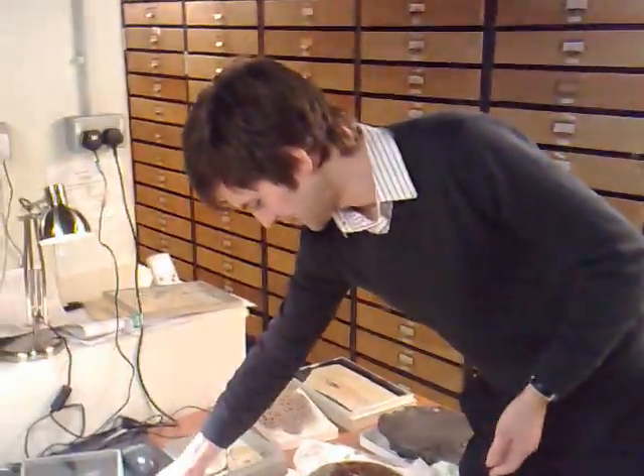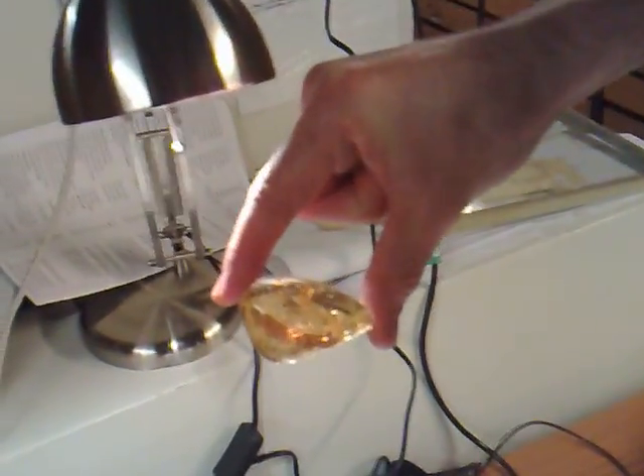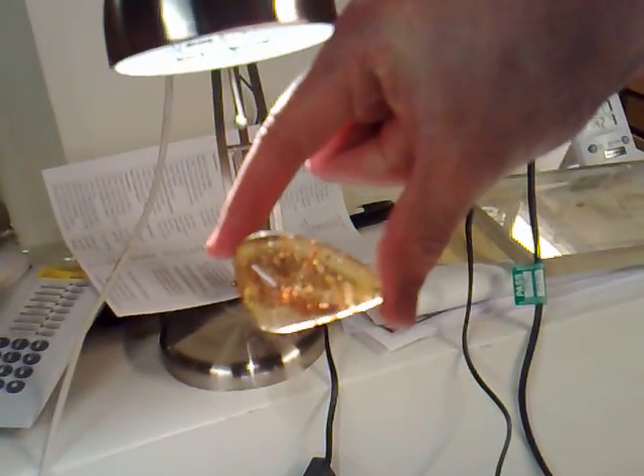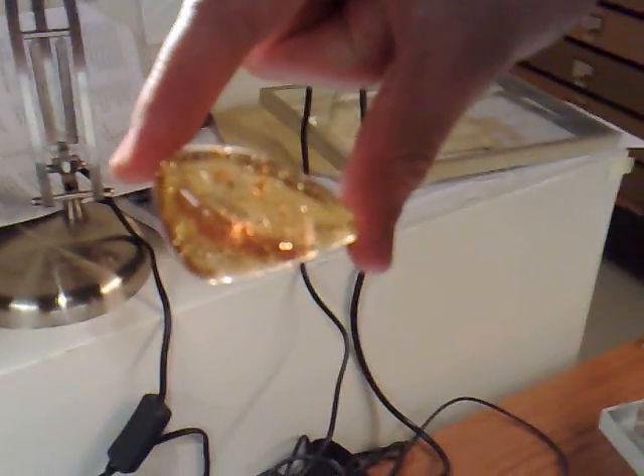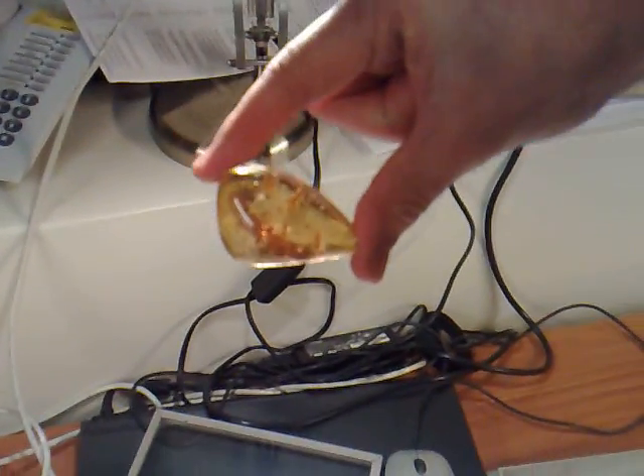And this last one is something we actually acquired last year — another beautiful piece of amber. Amber is fantastic for showing preservation. It's tree resin that flows down the side of a tree, and anything that happens to be walking across the surface gets stuck in this sticky sap. Here we've got a beautiful example of a relative of the aphid, and this is about 40 million years old.